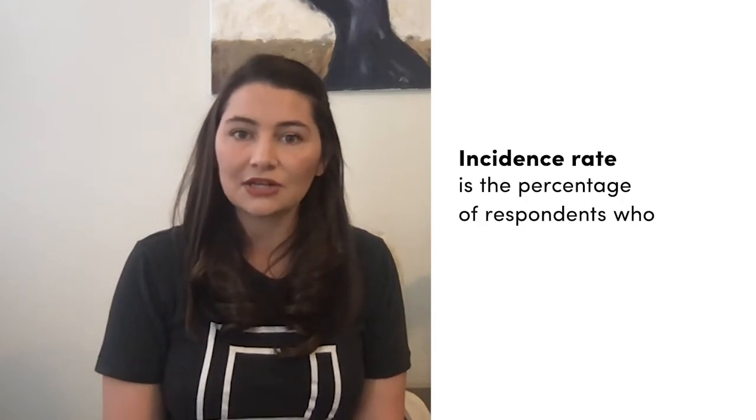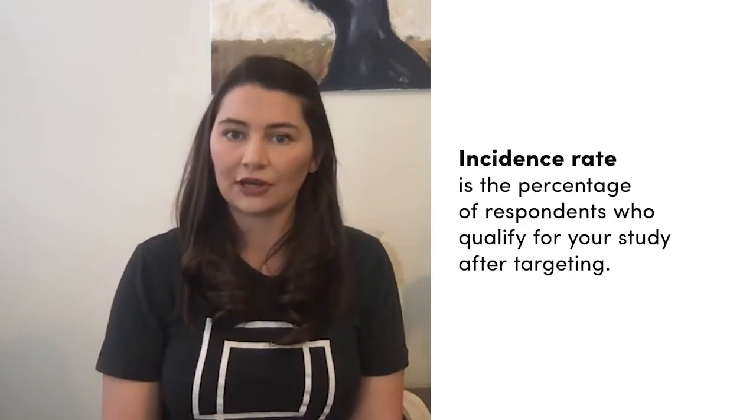Metrics are a super important part of running any study in the Lucid marketplace because they help prioritize how our suppliers send sample. The first metric we're going to look at is incidence rate. Incidence rate is the percentage of individuals who qualify for your study after targeting.